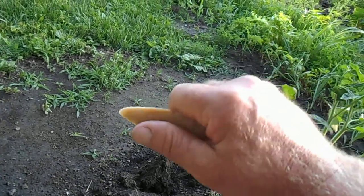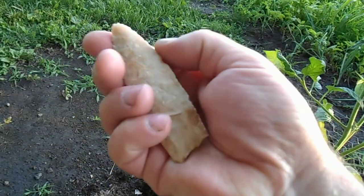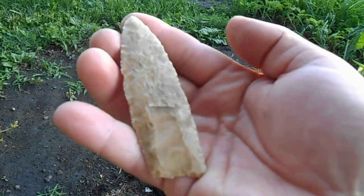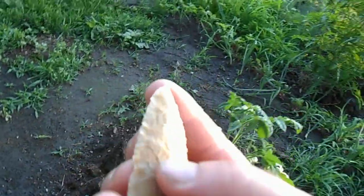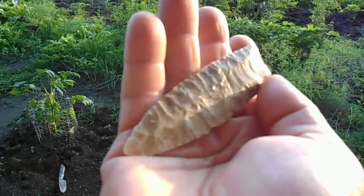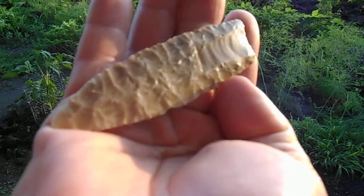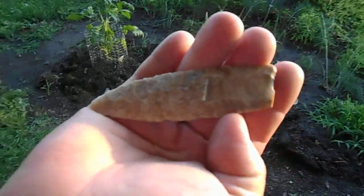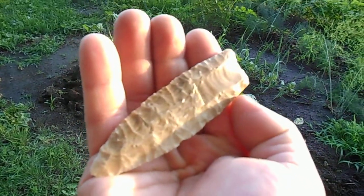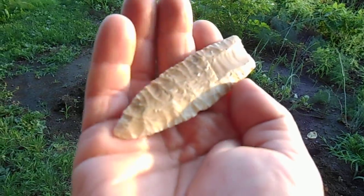I pulled it out and it was a Clovis point. It's got a nice flute there. Let's see if I can turn this and show you some workmanship on it. There we go — an inch flute on one side, inch and a half flute on the other side.